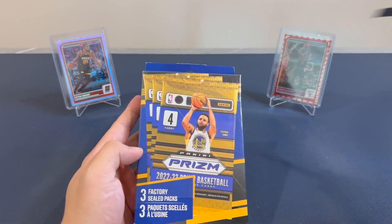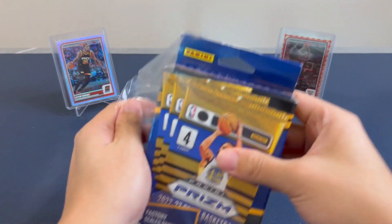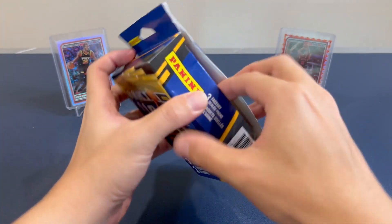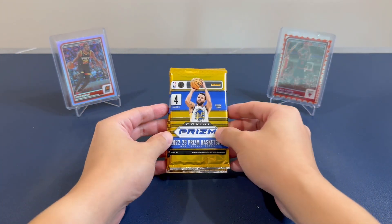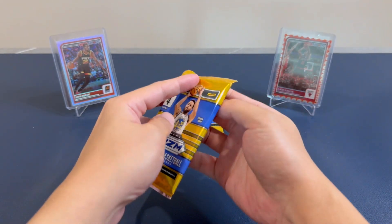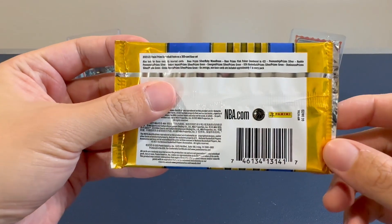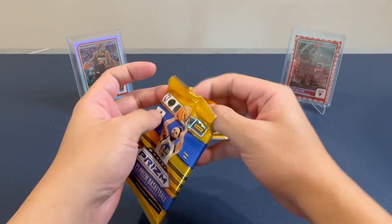Now 2022-2023 Panini Prism Basketball is not good. Pac-Man warned us it's not good and that we should stay away from it, but I really want to test my luck here. So no expectations after what I saw in his video. Let's just look at what we can get — here is the card list.